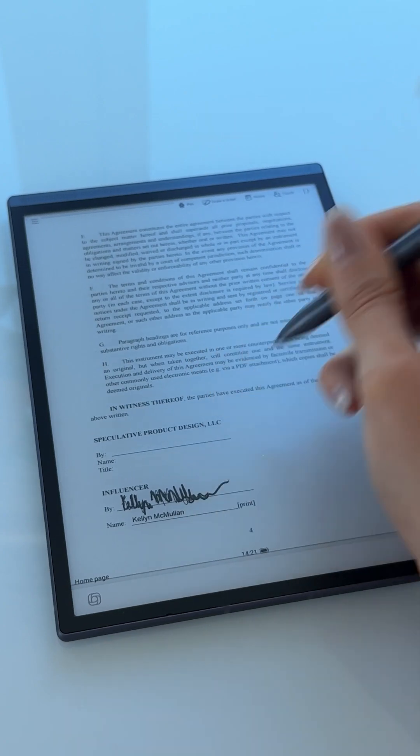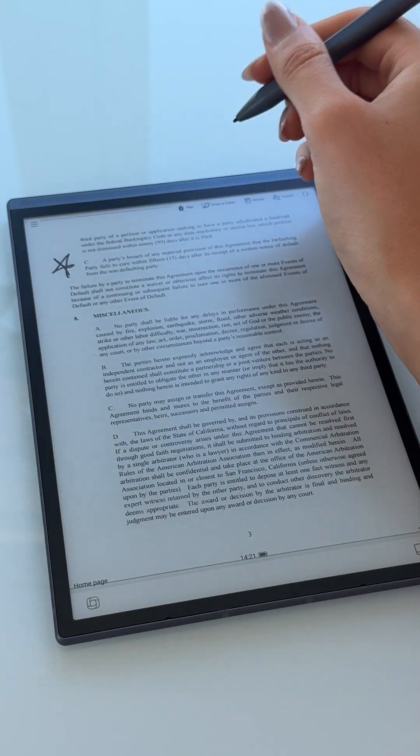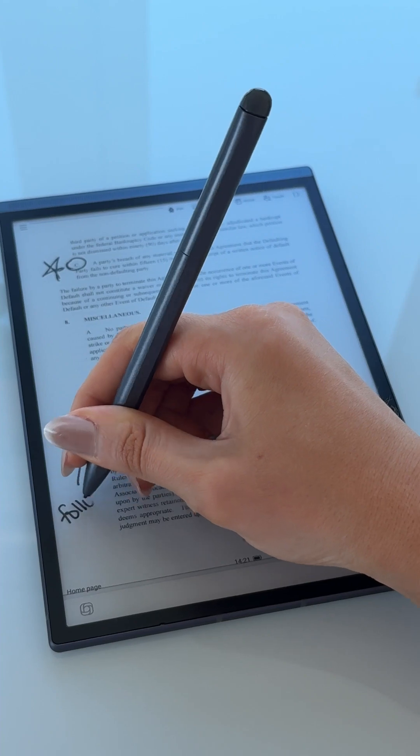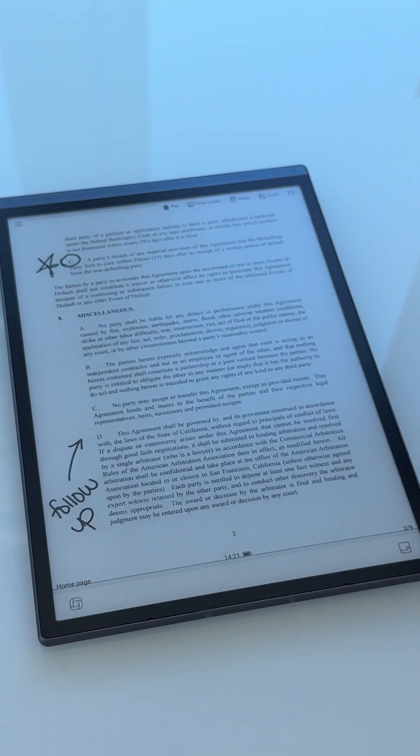This is also great for reading and annotating documents. The eye-friendly e-ink display makes it easy to read PDFs and e-books, and I can highlight, annotate, and even take notes directly on the documents. This makes it easy for me to read through brand contracts and note any edits.